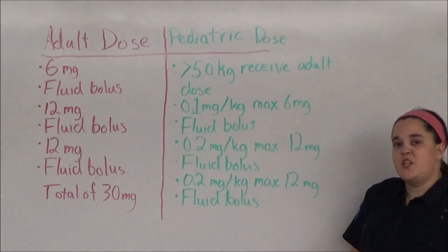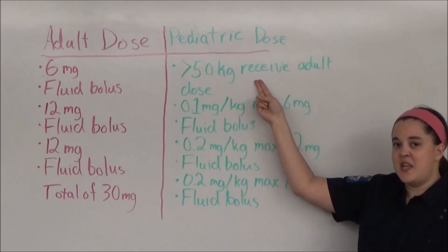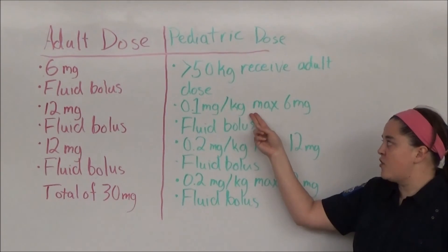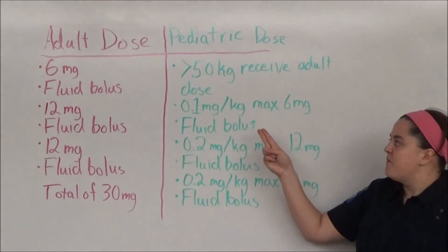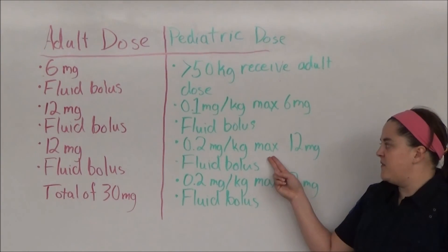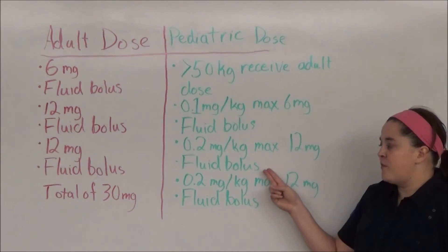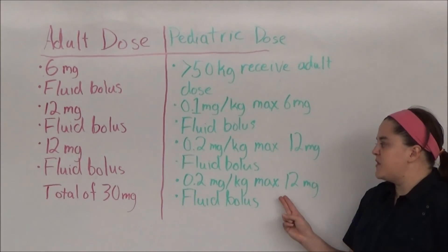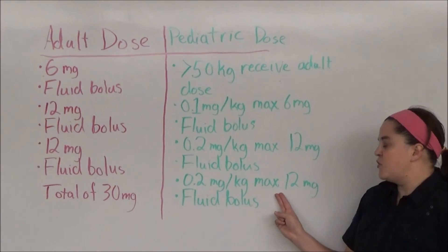For pediatric patients in SVT, those who weigh more than 50 kg receive the same dose as an adult. Those who weigh less than 50 kg receive 0.1 mg per kg, with a maximum of 6 mg, followed by a fluid bolus. If that does not convert the patient in 1-2 minutes, they receive 0.2 mg per kg, maximum of 12 mg, followed by another fluid bolus. And if that still doesn't convert the patient, they receive 0.2 mg per kg, maximum of 12 mg, followed by another fluid bolus.